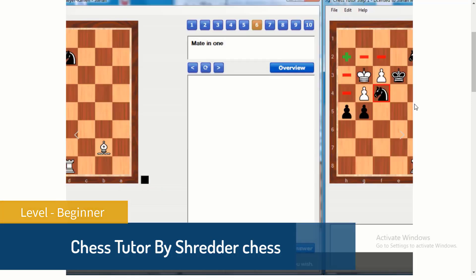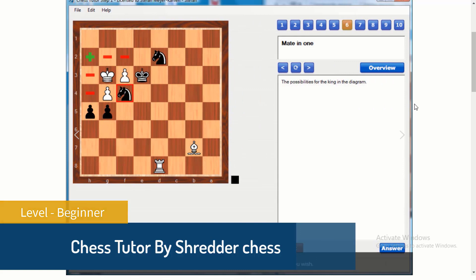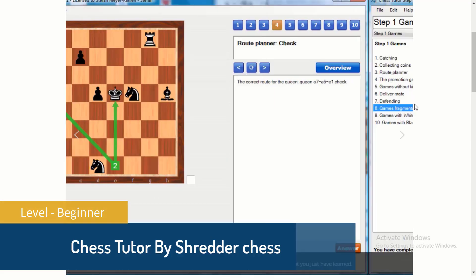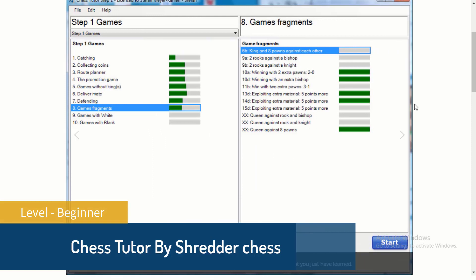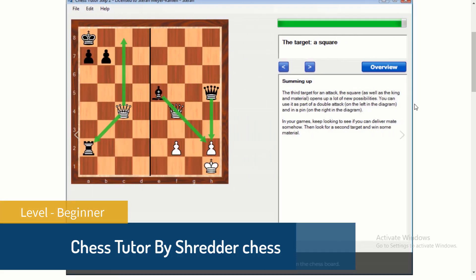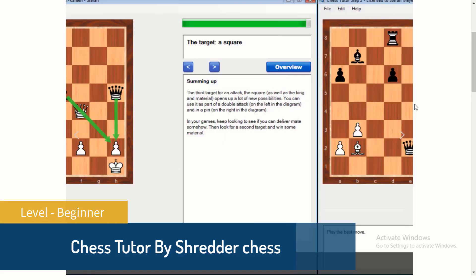These courses are based on the internationally successful Steps Method. They are separated into three distinct parts: steps 1, 2, and 3. The first step brings you the basics and contains 23 lessons, 1,800 exercises, and 66 games. The second step is about tactics and positioning, contains 21 lessons, over 1,900 exercises, and 84 games.